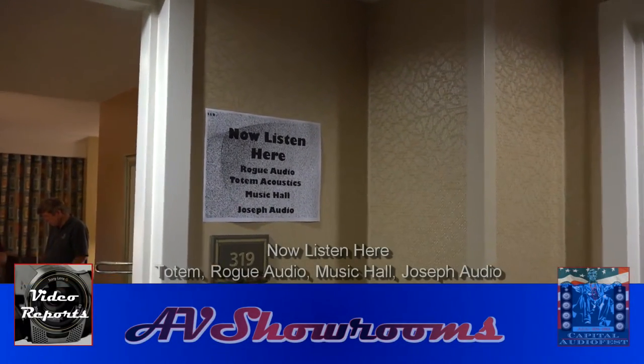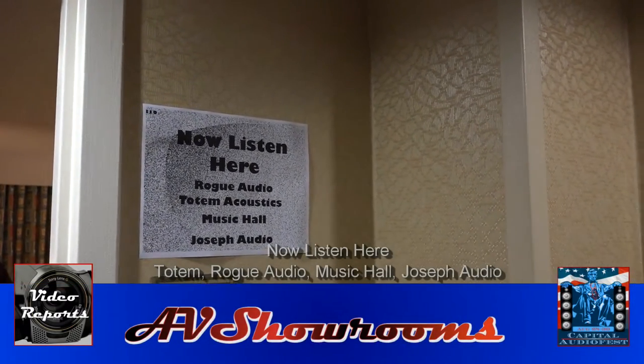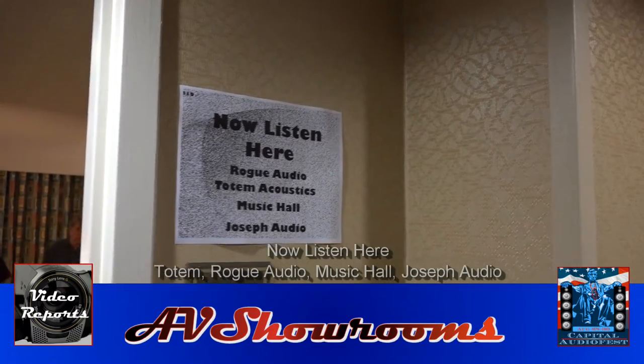Okay, now listen here. They feature Rogue Audio, Totem Acoustic, Music Hall, and Joseph Audio. Let's go take a look.